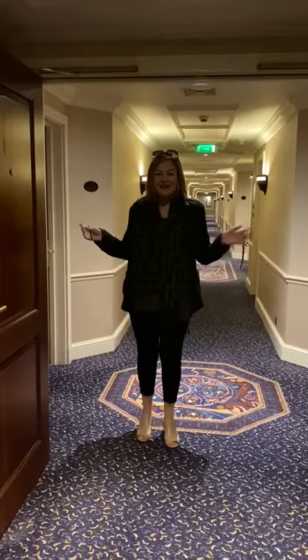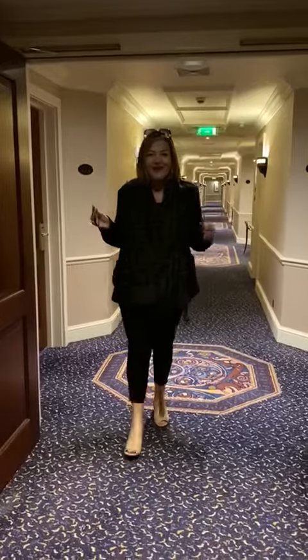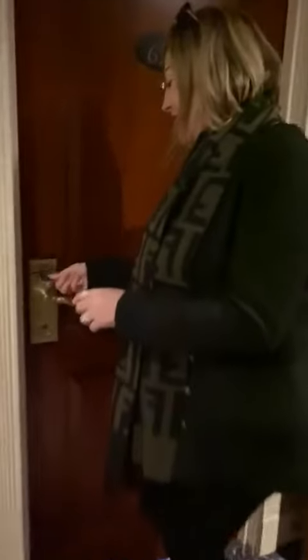Hi everybody, it's Sam HT and today we're going to show you around the Signature Suite right here at the Celtic Manor in Newport, South Wales. Super excited, girlie weekend — let's check out what the room has to offer.